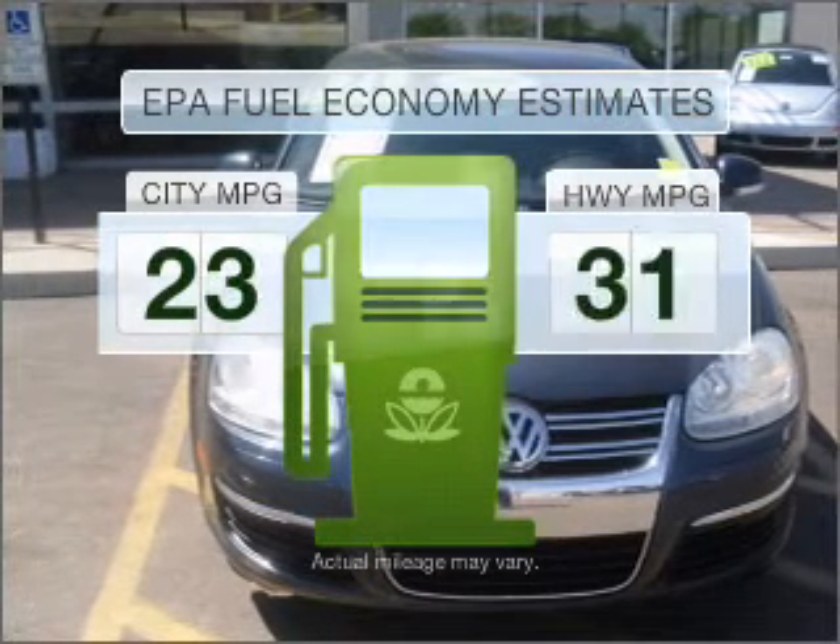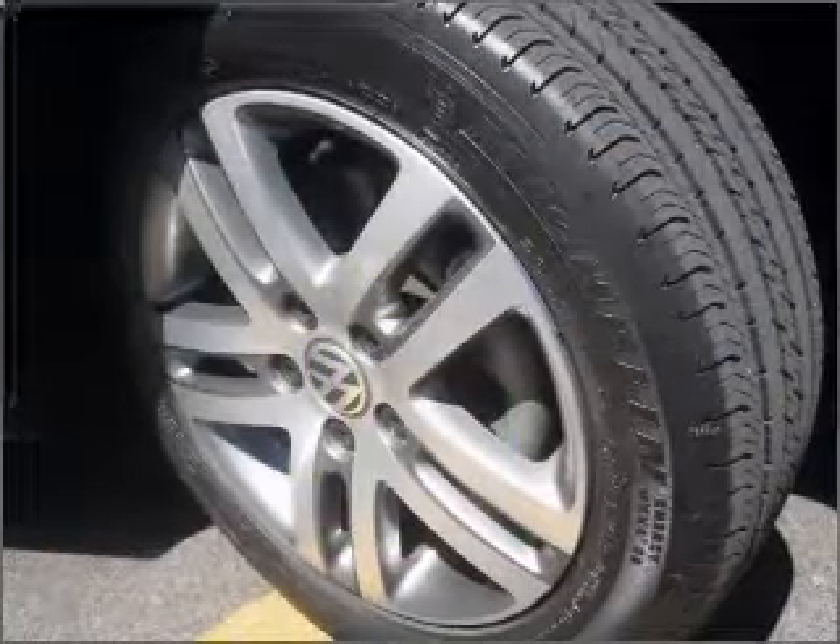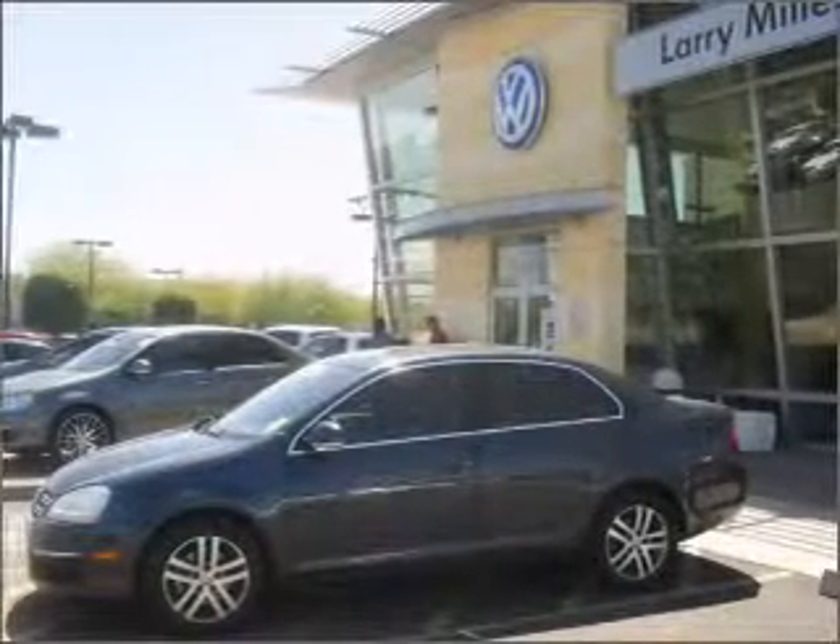Save your money. Make fewer trips to the gas station to fill your gas tank when driving this fuel-efficient vehicle, with a reliable engine connected to a smooth-shifting automatic transmission.